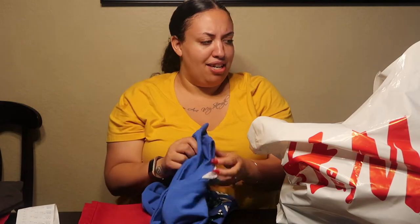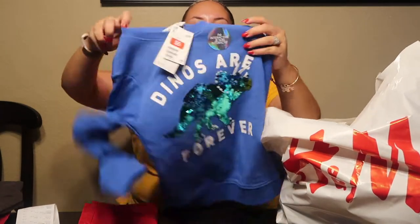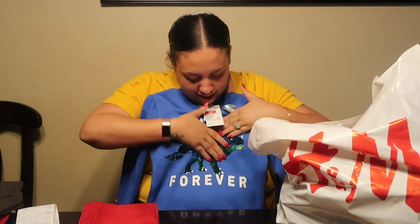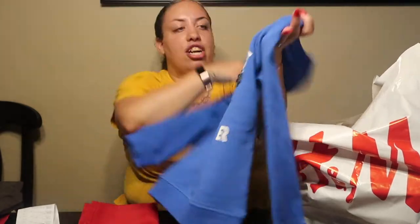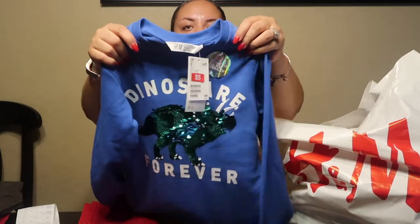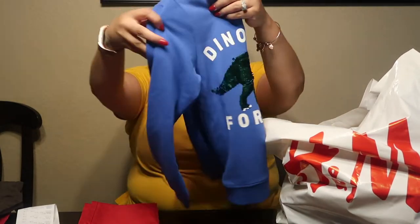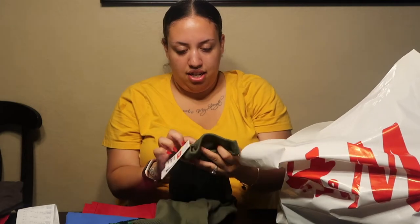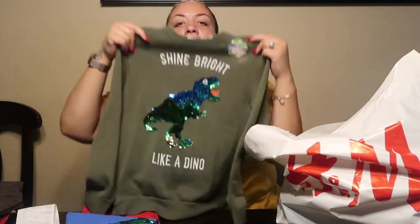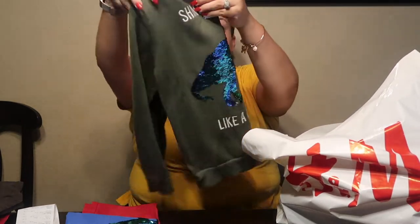Major got this cute dinosaur sweatshirt — it changes color, either blue or green. It says 'Dinos are Forever' and this was $5. He also got another dinosaur sweatshirt for $6.99 that says 'Shine Bright Like a Dino,' and same thing — either green or blue.